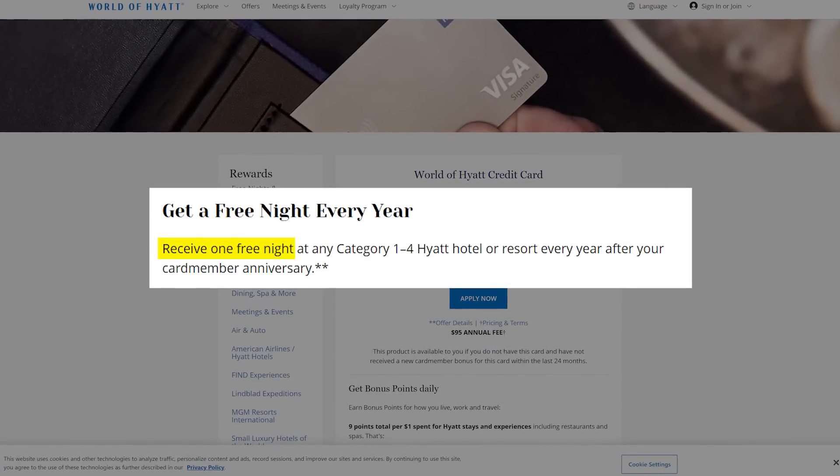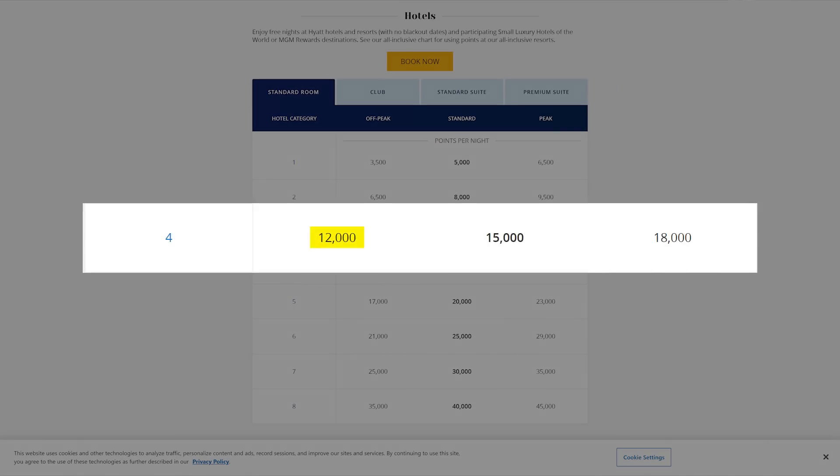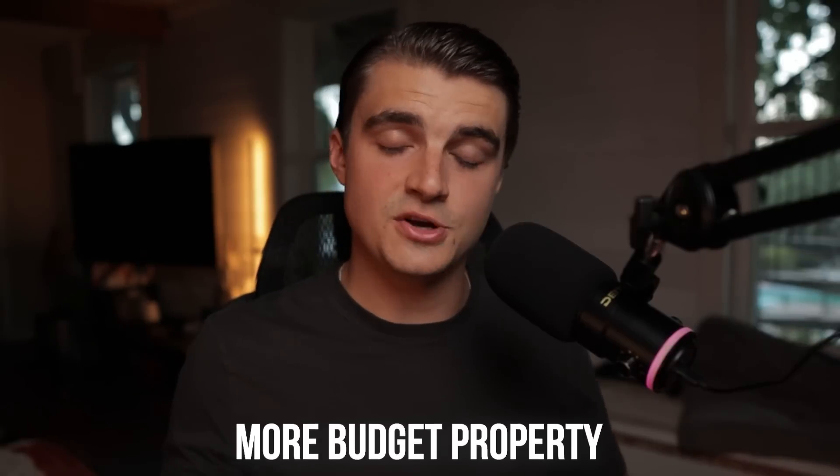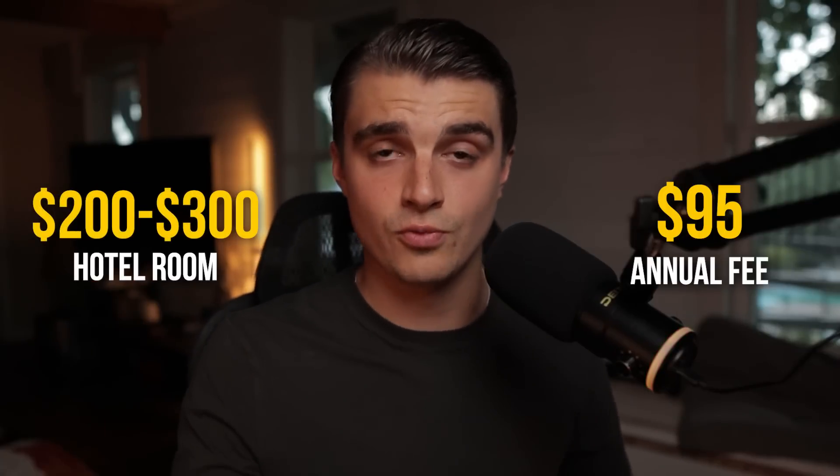The bread and butter of this card's value is the free night certificate for a Hyatt stay at a category 1 through 4 hotel — this is an annual credit, so every single year you're getting one free night. The catch is that it's only up to a category 4 hotel, valued anywhere from about 12,000 to 18,000 Hyatt points on average. You could actually earn an additional free night if you spend $15,000 or more on this card, though for me that's probably not going to happen. A category 4 hotel is really not super nice with Hyatt — it's going to be a more budget property. Granted, those budget properties might cost $200 or $300 in cash, meaning you're paying a $95 annual fee for a $200 to $300 room, which obviously makes it worth it. But if you're not somebody that likes to travel in that style, this card might not make sense for you.